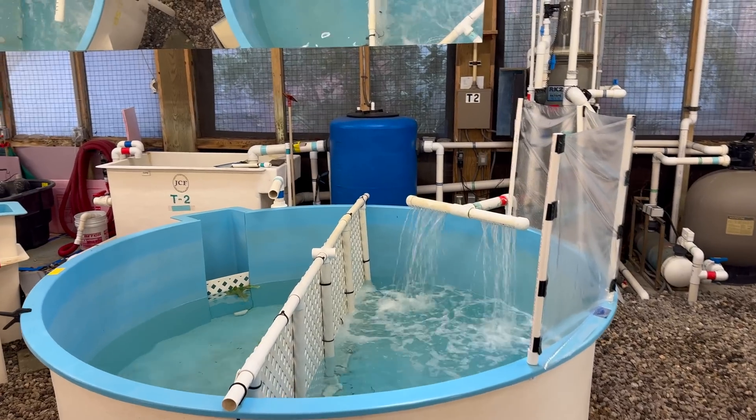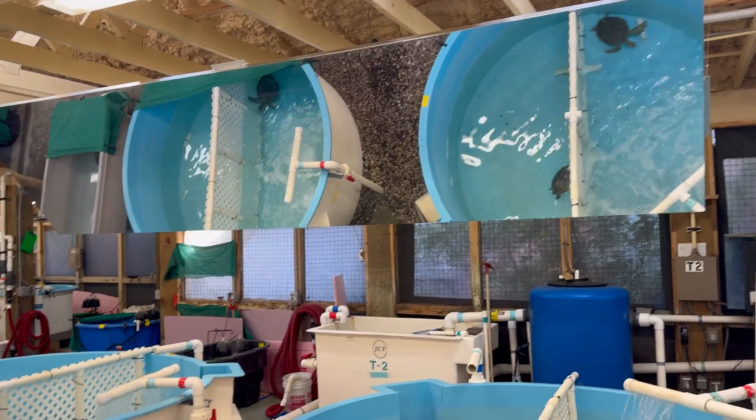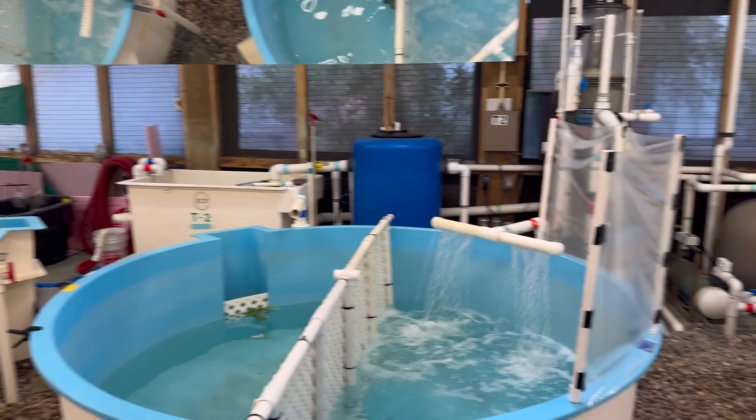As it is sometimes difficult to see the turtles in these tanks, the Rehabilitation Pavilion has placed large mirrors on the ceiling, so you can view the sea turtles in the tanks also in their reflection.